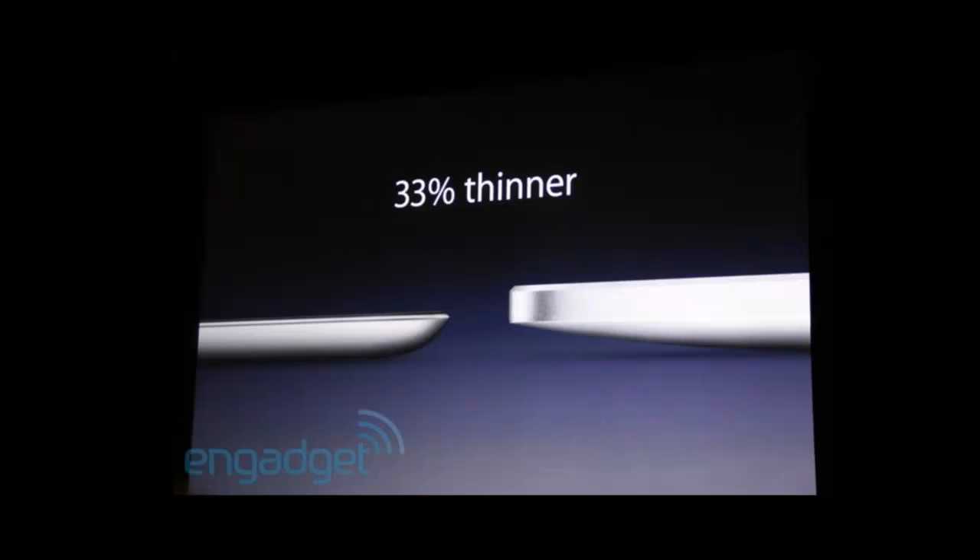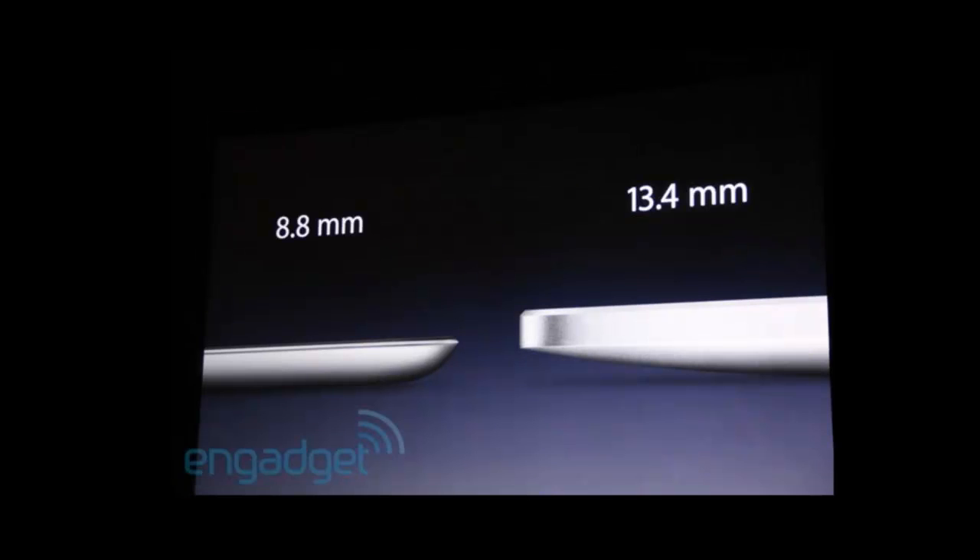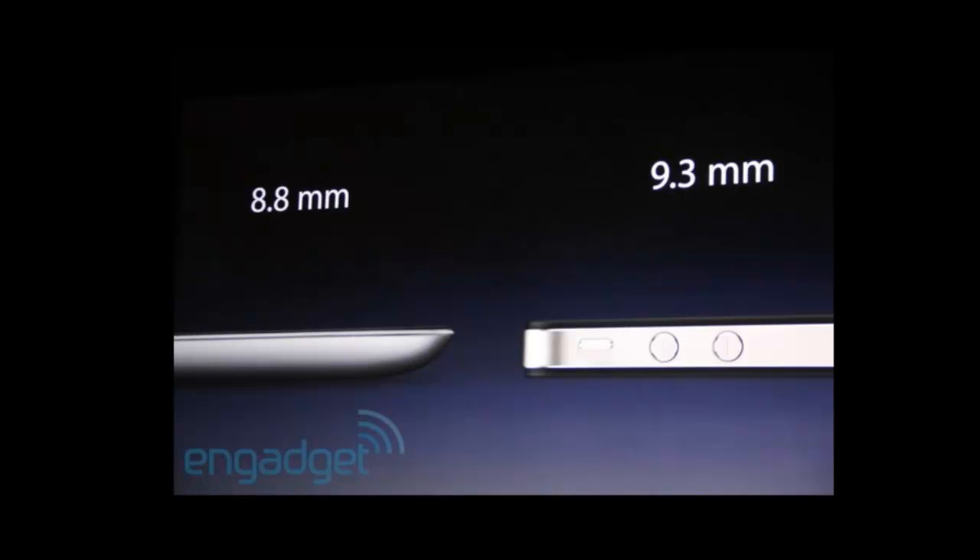The new iPad is actually 33% thinner than the previous generation, which is amazing — as you can see from the image, it is a massive difference in size. The current generation iPad is 13.4mm thin, and the new iPad is 8.8mm. For those who have an iPhone 4, the iPhone 4 is 9.3mm, so the iPad 2 at 8.8mm is actually thinner than your iPhone 4.